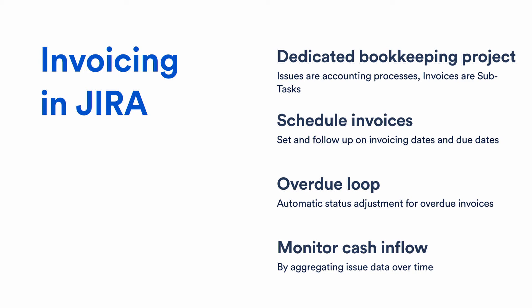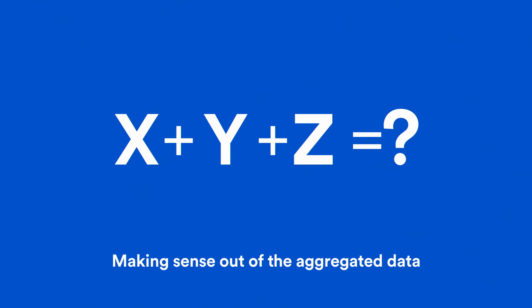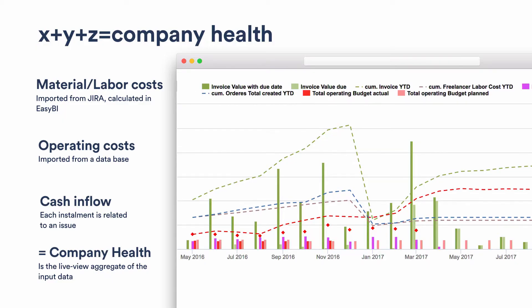An aggregation of all these invoices over time fairly precisely maps the cash inflow of our company. With this data at hand we can say precisely what money is coming in, and with the previous two points we know exactly the outflow — labor cost, operating budget, and material cost. When we put it all together, we can calculate what we call company health: subtract from cash inflow all labor costs, procurements, and operating costs, and we know precisely what the company looks like and what gaps in our pipeline we should worry about.